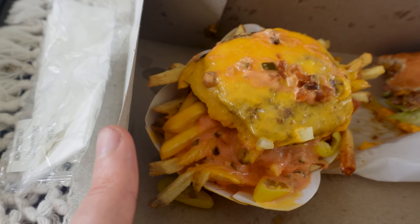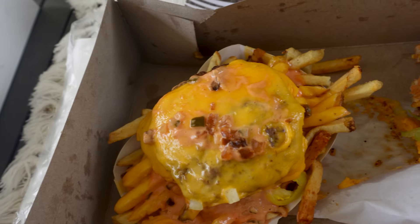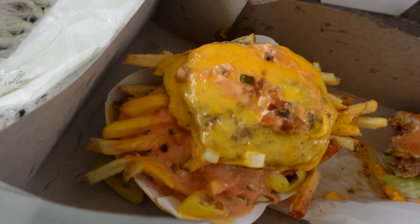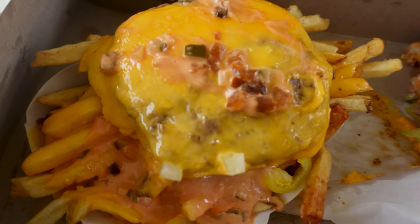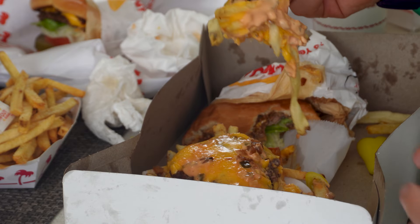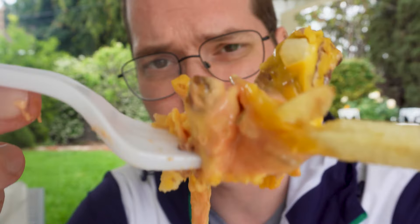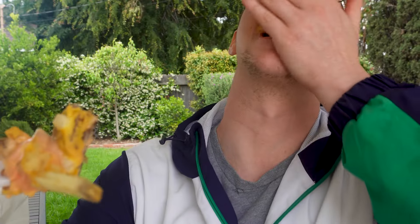I'm gonna get you guys a close-up of these fries. Check them out — the animal fries, well done with the Flying Dutchman on top, added chopped chilies. Oh my lord. If that doesn't look like America to you, I don't really know what's speaking to you. Let's take a bite. Oh my America. This is so America right here. 10 out of 10. That's how you order fries. That's how you order In-N-Out.